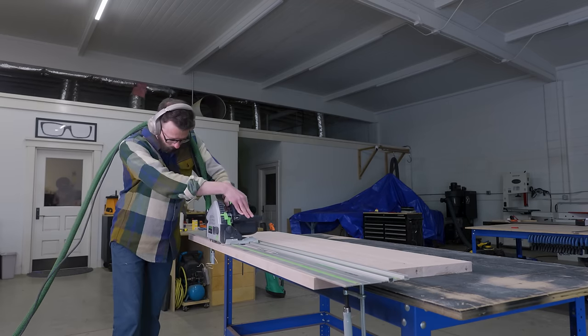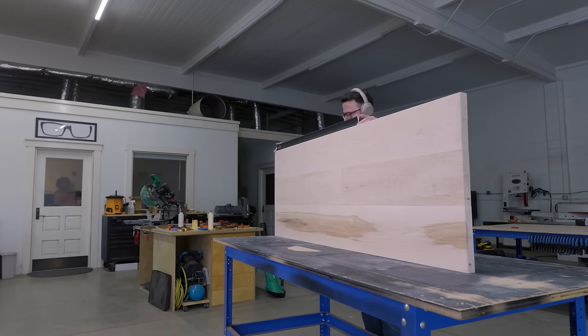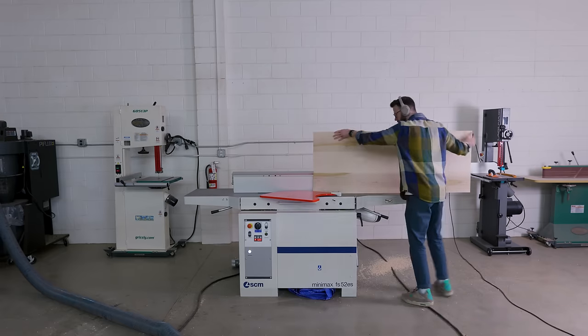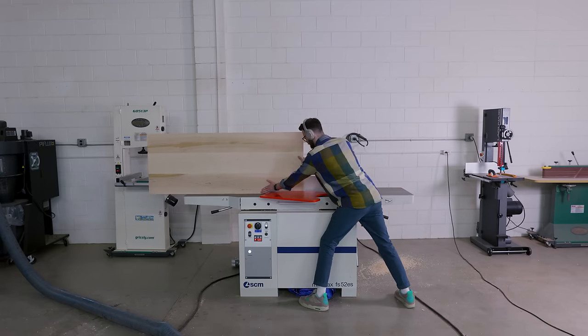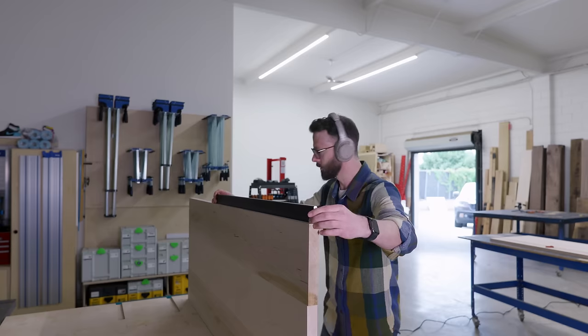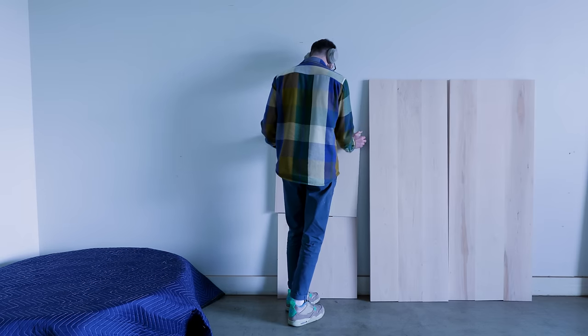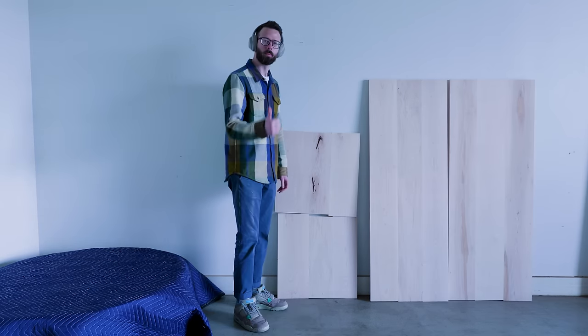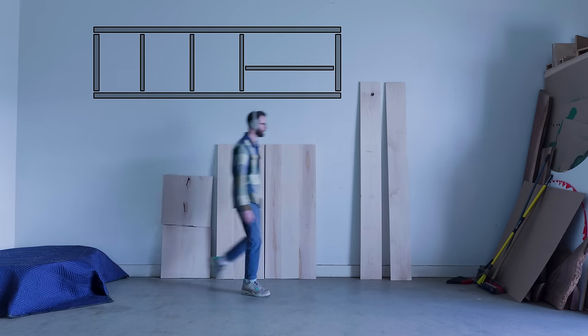Just to quickly keep you up to speed on the build — at this point I've got my four panels, so that's the top, bottom, and two sides, and I'm feeling pretty good about myself because the most boring part of this project is finally over. Except I actually need four more panels for the interior dividers and a shelf.